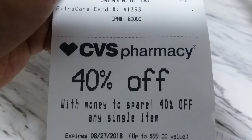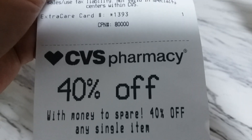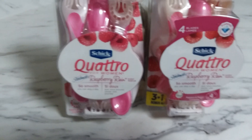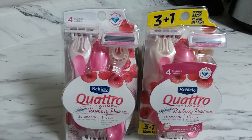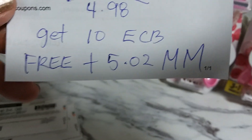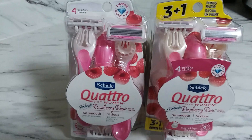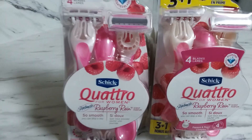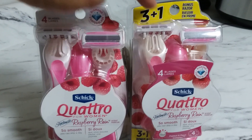I also got 40% off any single item as a CRT, so I'm happy with this deal. It's just two little items from CVS, but I'm making a $5.02 moneymaker plus getting two packs of razors. Now pay attention to what you grab — because I made a mistake. I was in a hurry to grab my deal and get out of the store, so instead of grabbing the three-plus-one pack, I grabbed the wrong one.